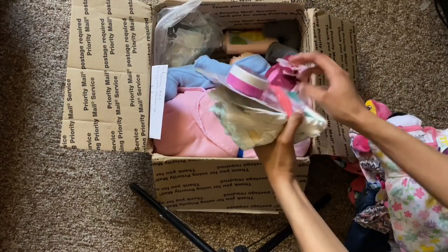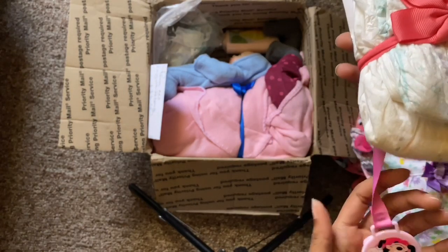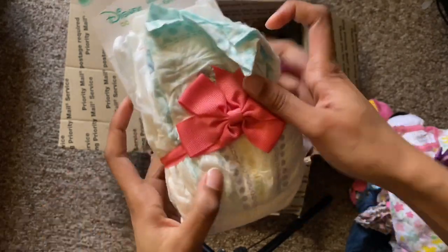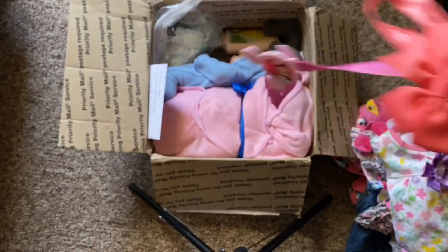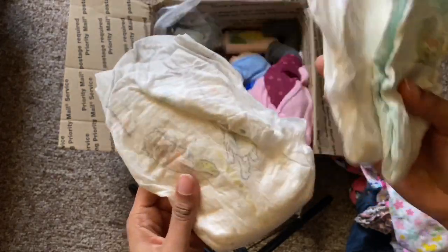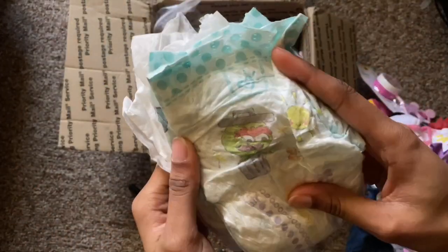Then there's this cute Disney baby — it's like a rattle and it has Minnie Mouse on it. Then it's wrapped in this pacifier clip, and she came with this pink headband — super cute. And then she came with some diapers: she came with this one, this one, and this one.